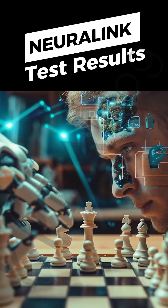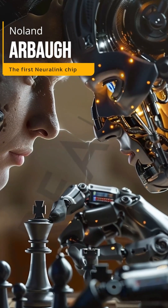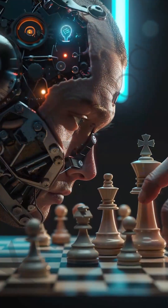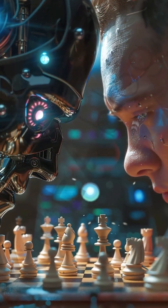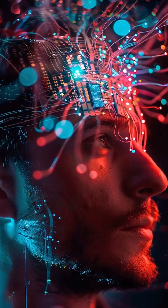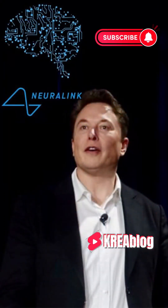Neuralink chip subject manages to play chess with mind power. The first Neuralink chip was implanted in Nolan Arbaugh, a 29-year-old man paralyzed from the shoulder down after a diving accident. Neuralink has started sharing the first results of this experiment. Thanks to the Neuralink chip, he can use his thoughts to perform activities such as playing chess. Neuralink's goal is not only to help paralyzed patients but also to increase the functionality of the human brain. Controlling computers with the power of thought could go from science fiction to real life, a revolutionary step that could shape the future of humanity.